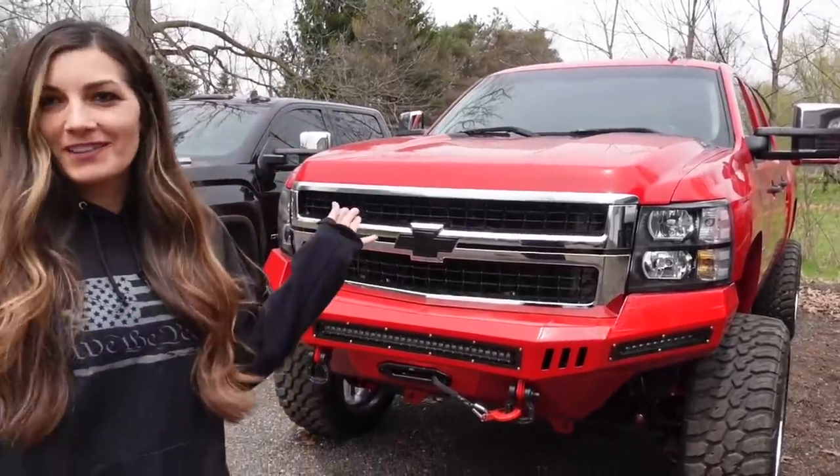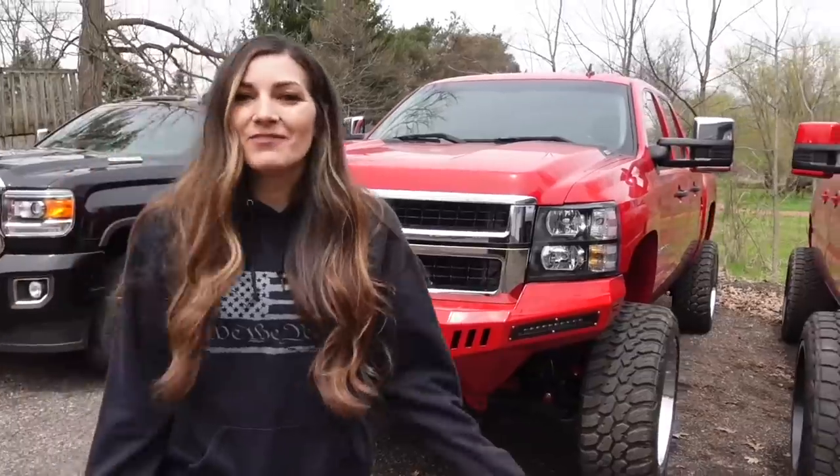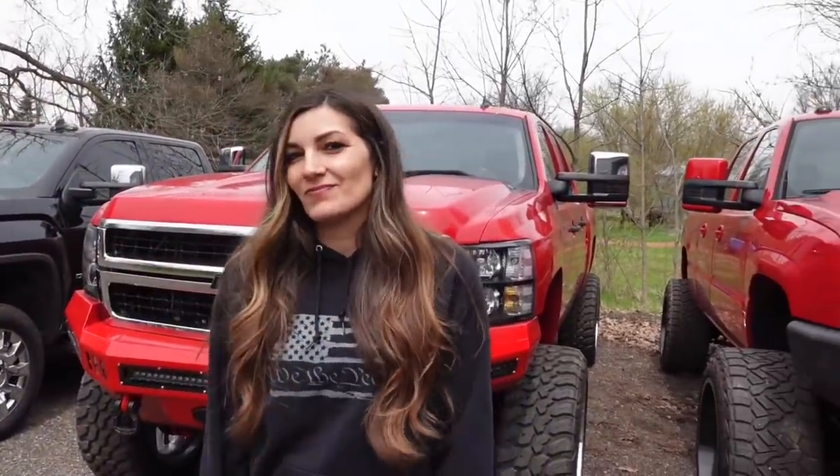We've been contemplating this for a while and came to a conclusion a couple weeks ago that we'll probably get rid of the best looking one in the fleet. We have other things we're going to be building. We have to downsize, thin the herd a little bit - there's so much to keep up with: insurance, registration, kids and everything else. If we're not using it, it's just sitting - give it to somebody that can use it.